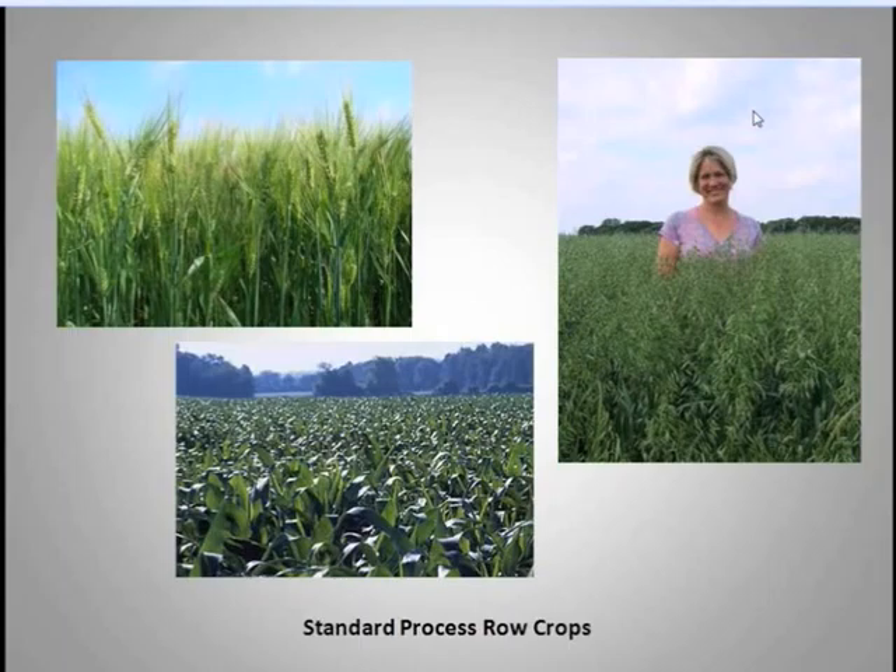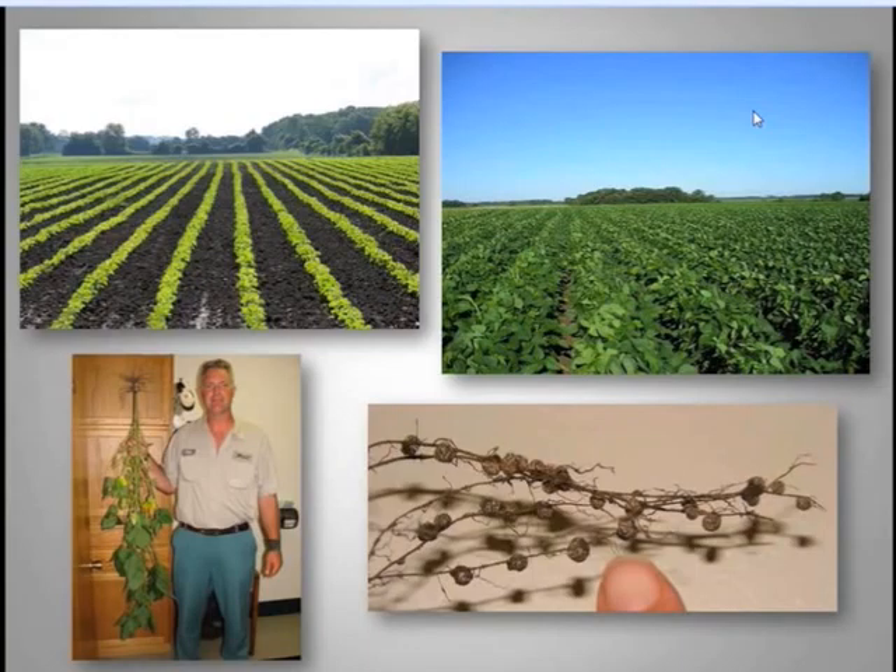We do grow row crops mainly to rotate away from our vegetable production. If we grow some soybeans or corn, it breaks up our red beet or radish cycle. Our oats are often in the 90-plus bushel range, and our row crop yields are very competitive. Whenever people say we can't feed the world this way, I say come on over. This field of soybeans last year had incredible nodules on our legumes, allowing us to feed nitrogen back into the soil.